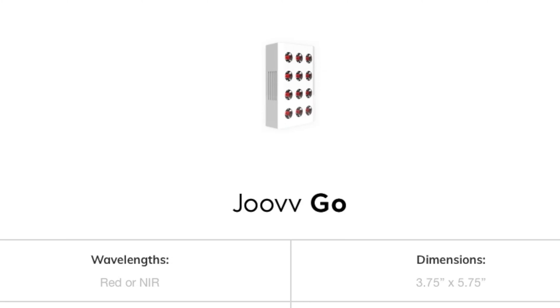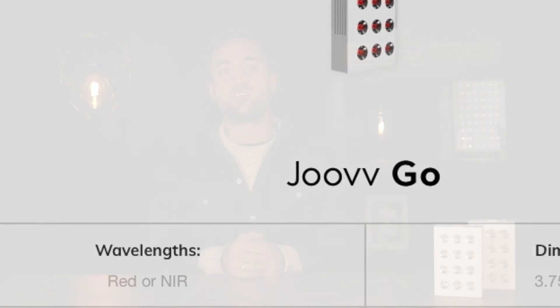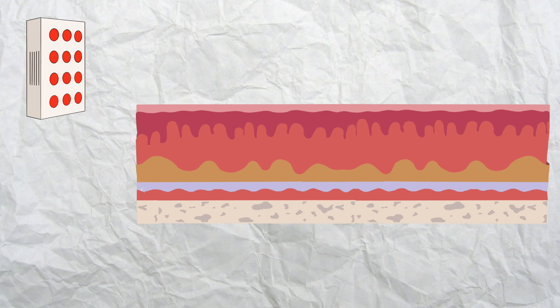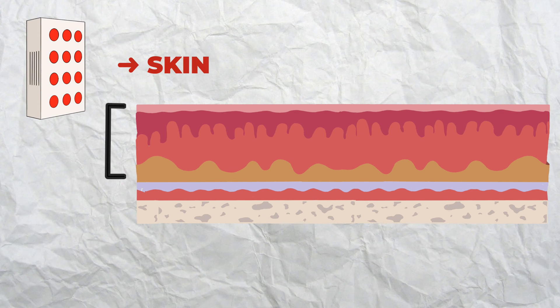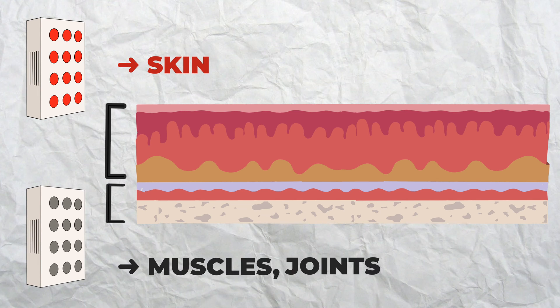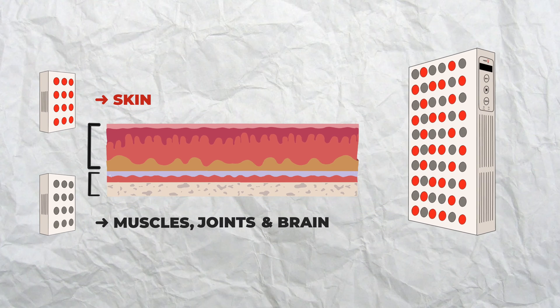The only exception is the Joovv Go traveling devices. They have only one band each, so deciding which traveling device to choose depends purely on what tissues you're trying to treat. You'd want the red light one for more superficial tissues, particularly the skin, or the near-infrared one to treat deeper layers such as the muscles, joints and brain. All of Joovv's other devices, like the Joovv Mini that we also tested, contain both light bands, so you don't have to worry about choice if you opt for those units.